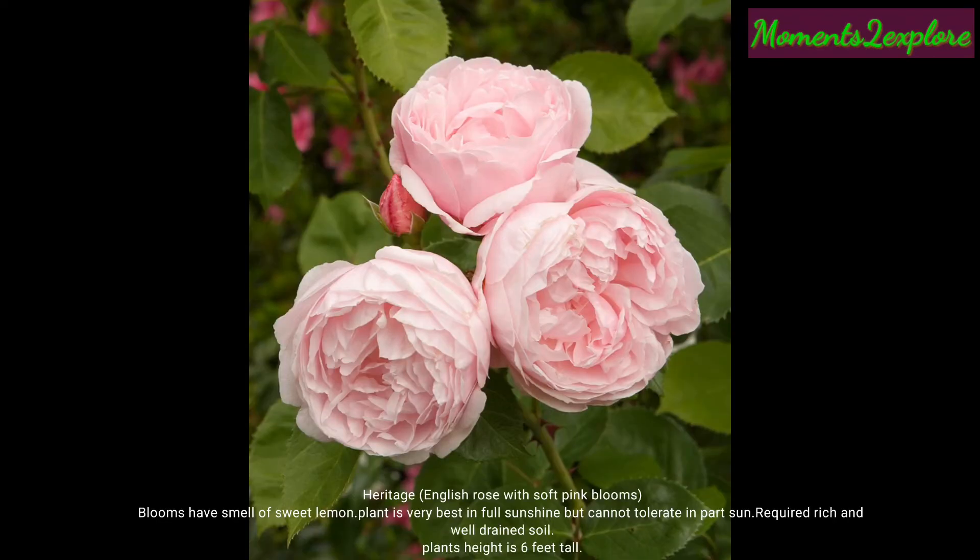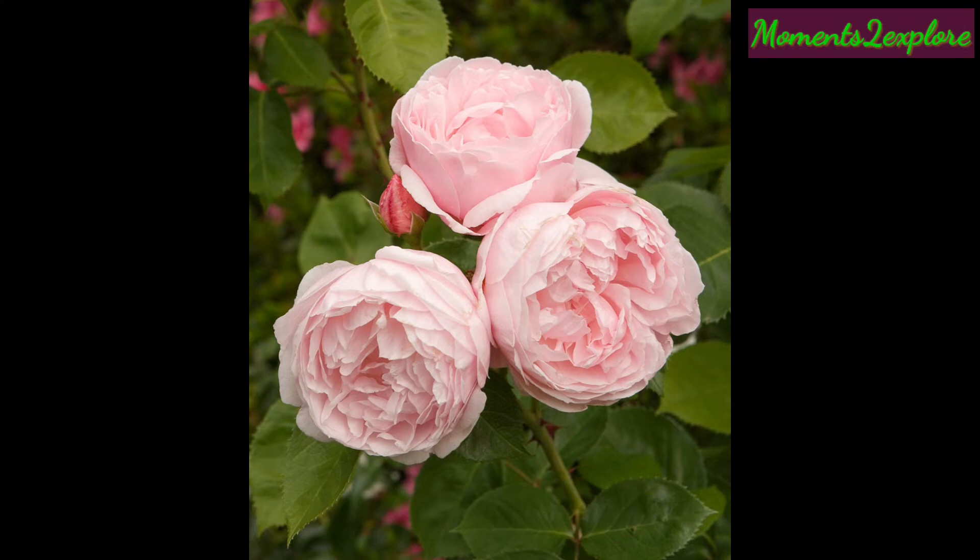Heritage Rose is a well-known English rose with soft pink blooms. The blooms have a smell of sweet lemon. The plant thrives best in full sunshine but cannot tolerate partial sun. It requires rich and well-drained soil and the plant's height is almost six feet tall.